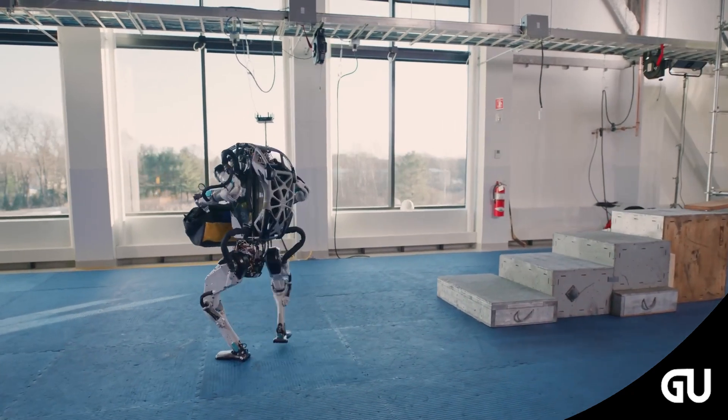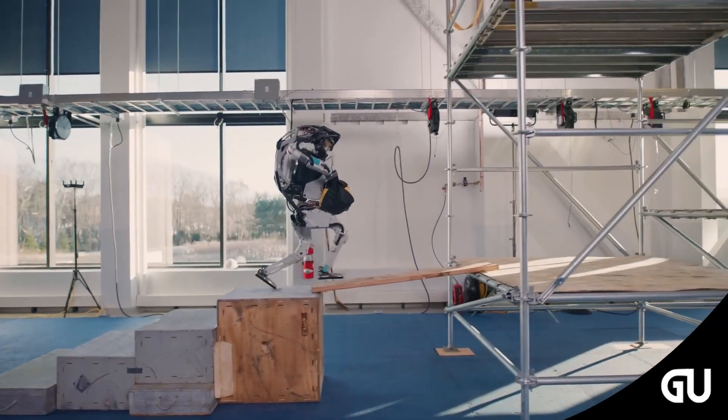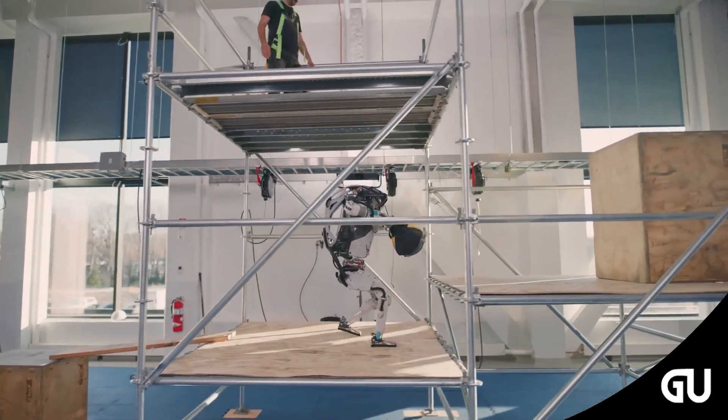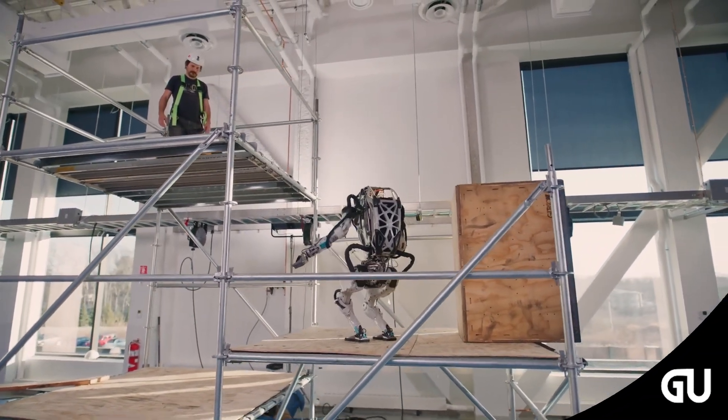Boston Dynamics's handy helper humanoid robot Atlas can maneuver obstacles seamlessly, join a choreographed dance party, or jog on its own in the park — and today it can effortlessly work on construction sites.